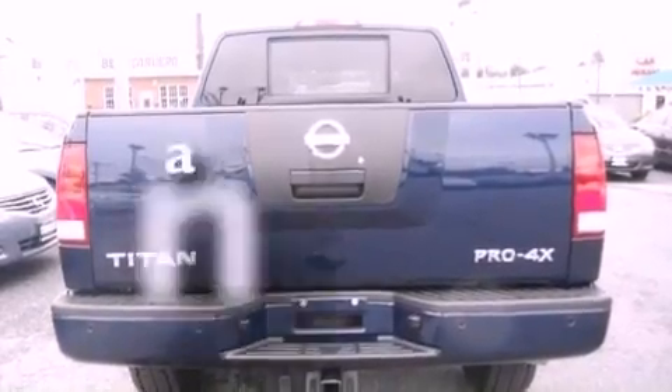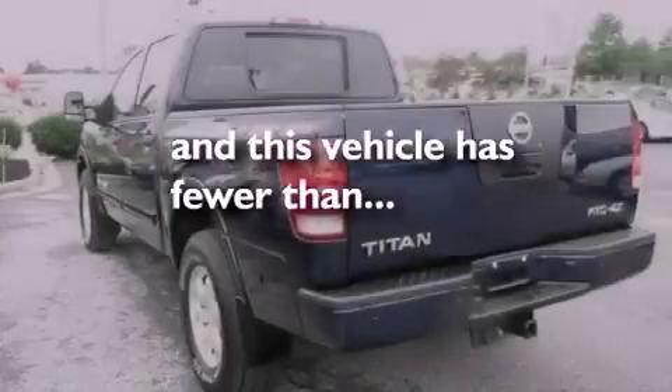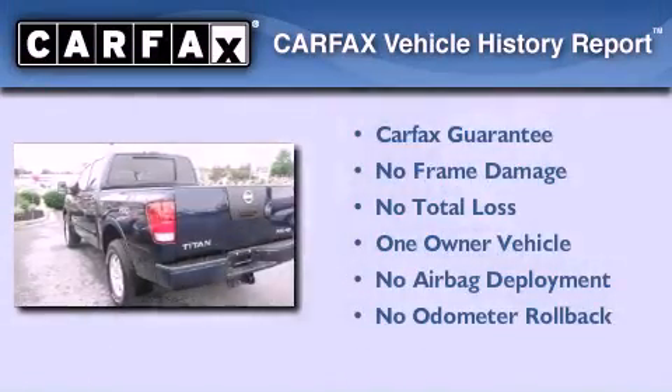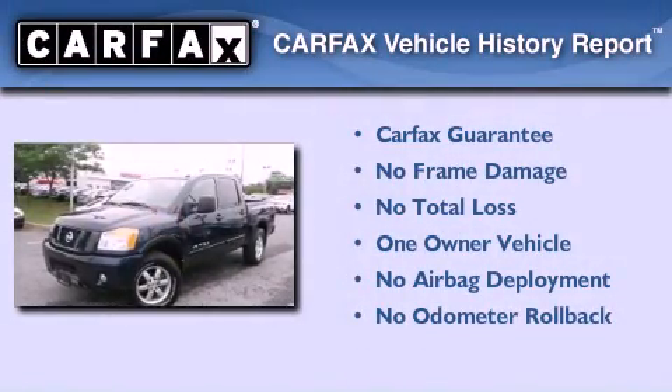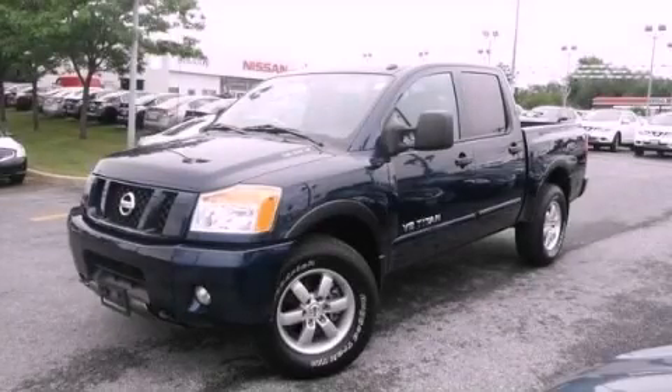This vehicle has less than 8,000 miles. This Nissan has had only one owner, and it qualifies for the Carfax buy-back guarantee. Call or visit us right now and arrange your test drive today.